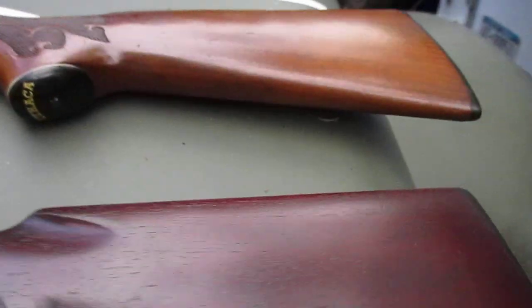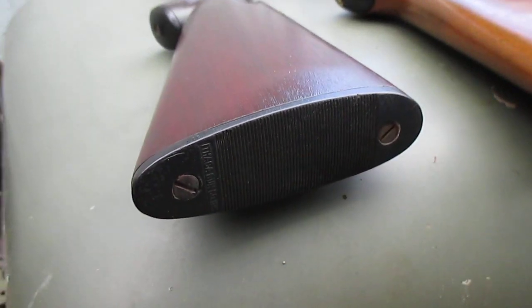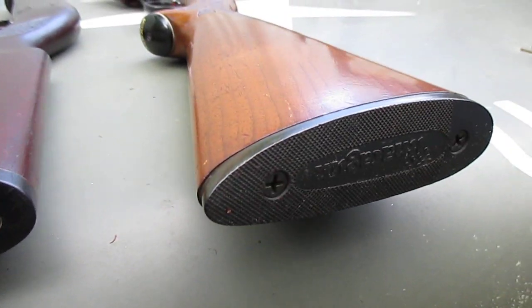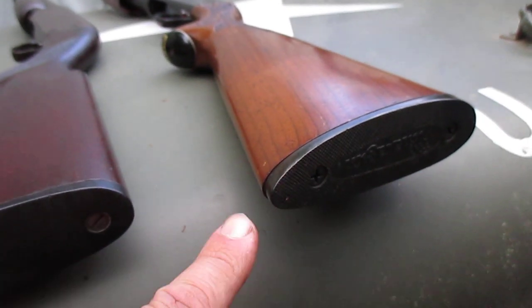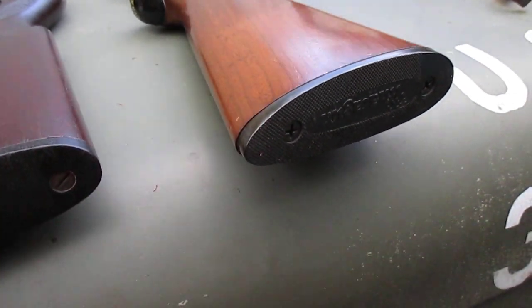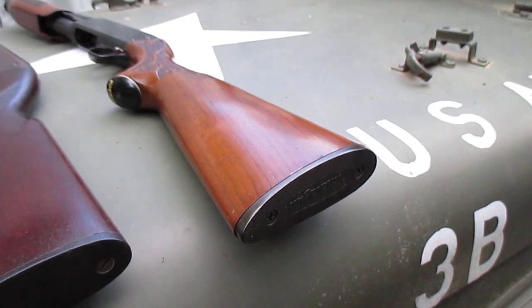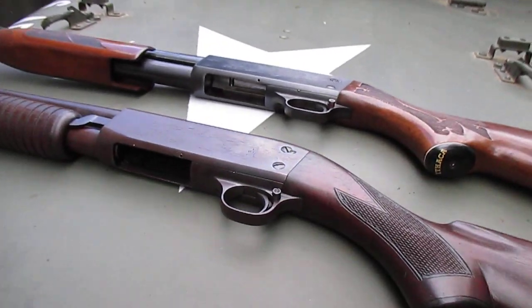You can see these have the original butt plates on them, and they're nice and clean too. This one I suspect might be a replacement, only because it doesn't quite meet up down there perfectly. But that's okay — it's an Ithaca part. They got used and things do happen.